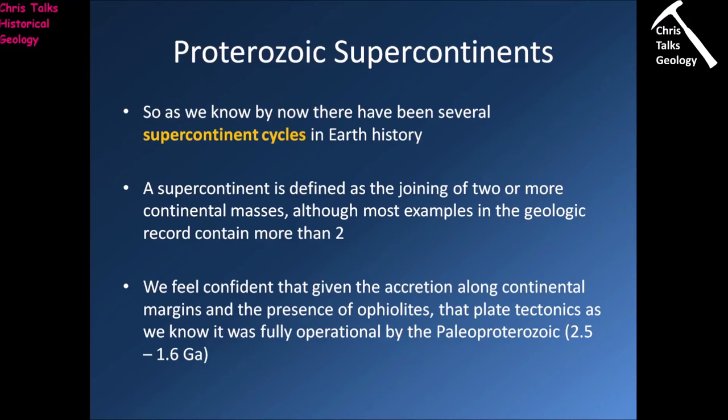In terms of supercontinent formation during the Proterozoic, we know there have been several supercontinent cycles in Earth history. A supercontinent is defined as the joining of two or more continental masses, although most examples in the geologic record contain far more than two. We feel confident that given the accretion along continental margins and the presence of ophiolites, plate tectonics as we know it was fully operational by the Paleo-Proterozoic.